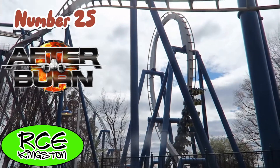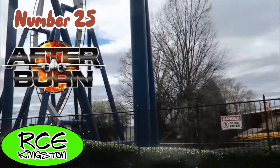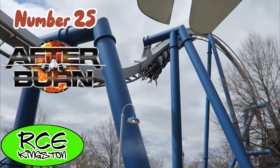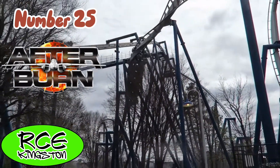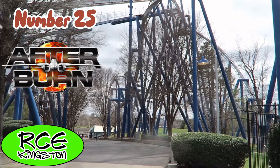Starting off our list, we have Afterburn at Carowinds. This is a B&M Invert that is super, super intense. This ride pulls positive Gs in every single element. The most intense element on the ride is the Batwing, because it just tries to rip your legs off with positives.